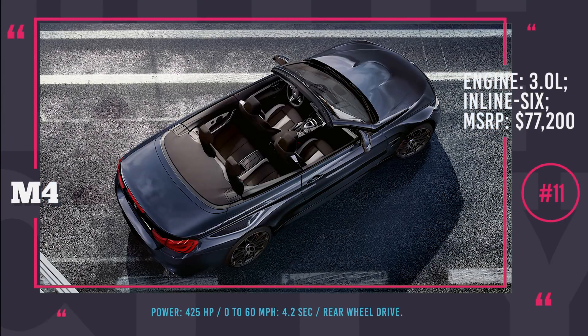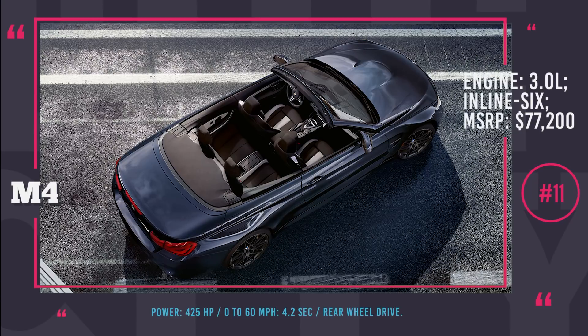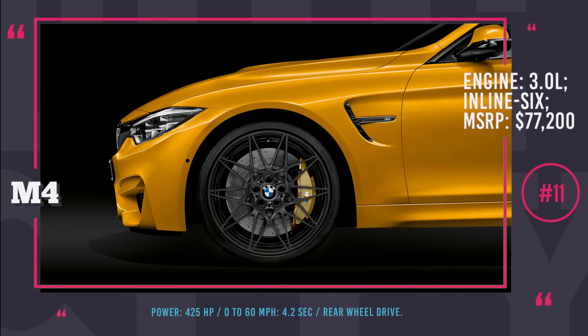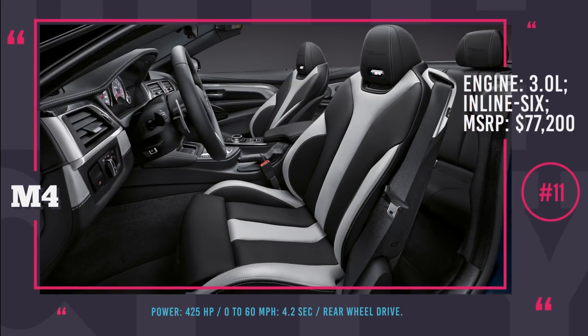Moreover, in 2018 BMW will build 300 units of a special edition M4 convertible to honor the original E30 M3 convertible from 1988. All of them will come in a competition package and will be sold in two colors, Macao Blue and Mantoring II.